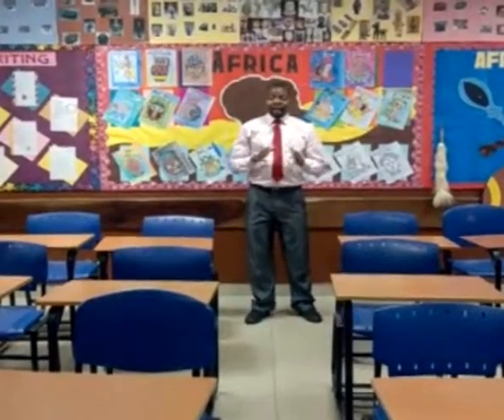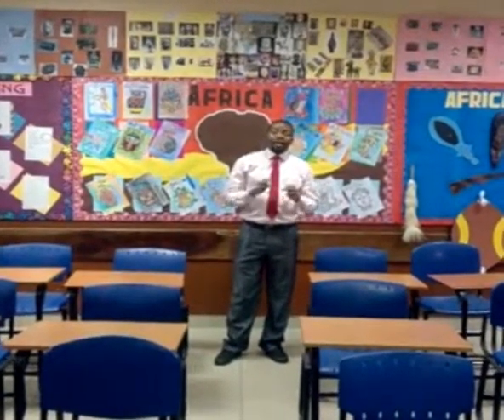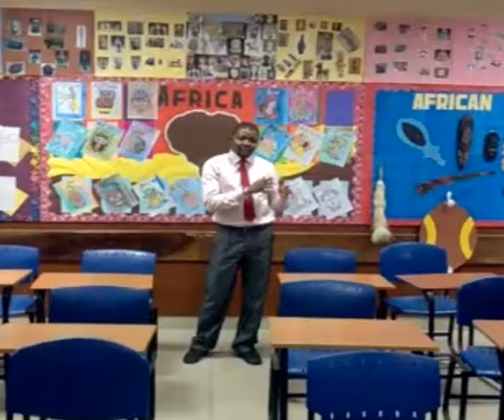My name is Jamyu. I am from Nigeria. I just completed the ITTT 120-hour TEFL course.